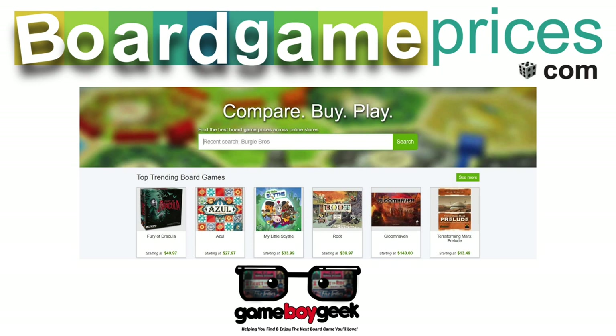Head over to BoardGamePrices.com to find the best price and availability for thousands of games.